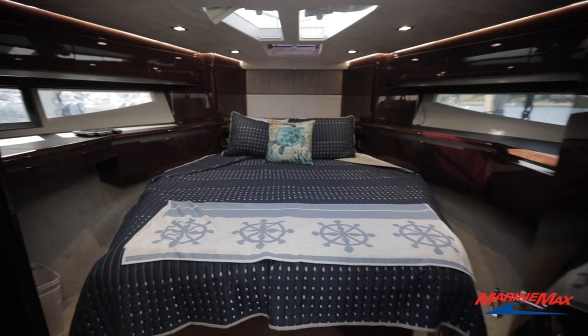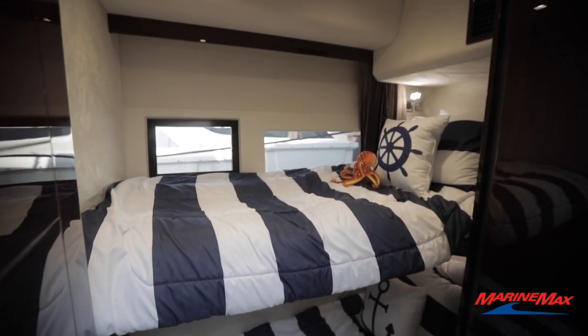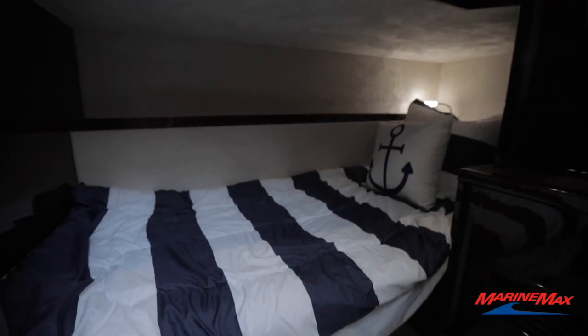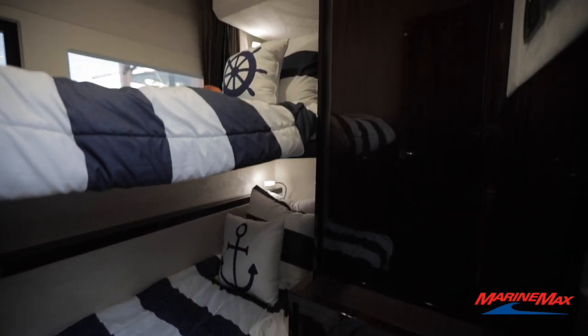As we make our way from the forward V-berth, we'll head to the starboard side bunk room — top and bottom bunks, each with a nightlight next to it, and then we also have a full closet.